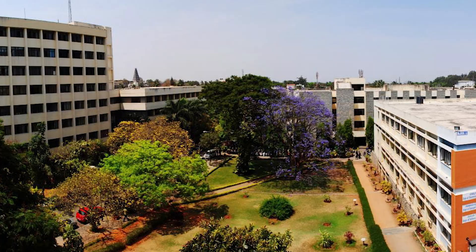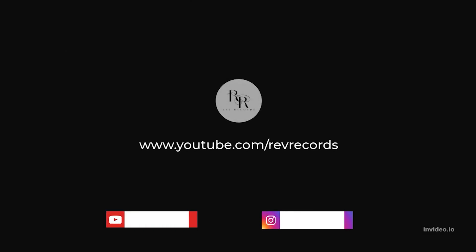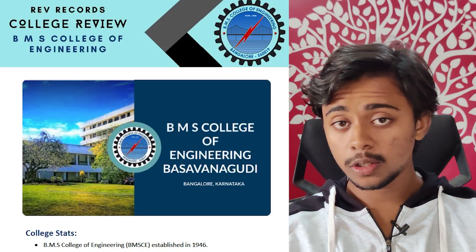Hi folks, I'm Ganesh Revant from Rave Records. This video is about BMS College of Engineering. I've taken help from a second year student studying at BMSCE, collected all the information, and made a PDF for you guys. Make sure to hit that like button and subscribe to my channel, Rave Records.